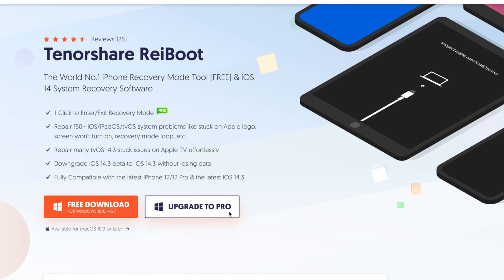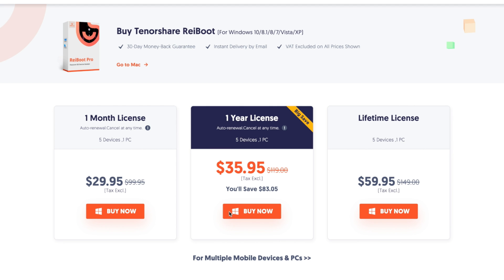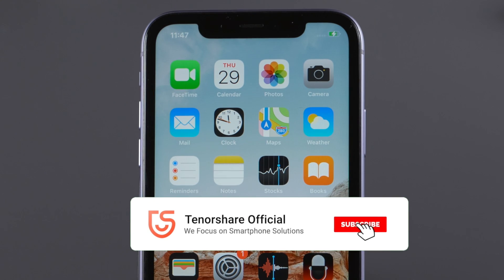Well done, that's it! Thanks for watching, hope you enjoyed today's video. This is the Tenorshare Channel — see you in the next one.